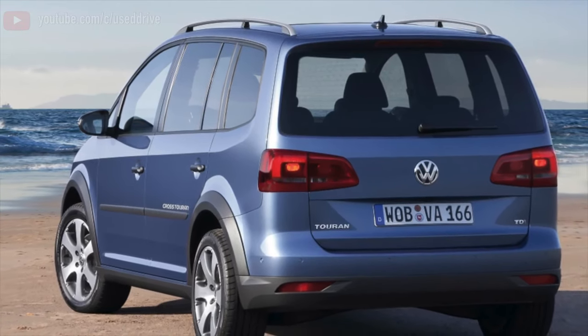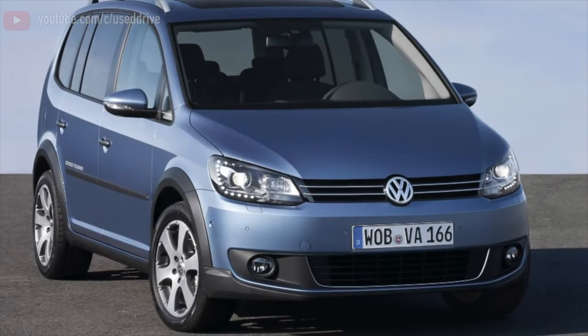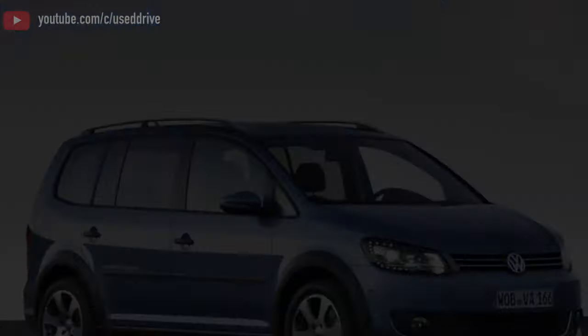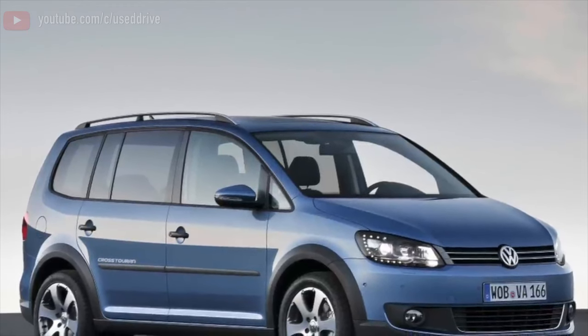If you are a fan of mechanics, then Volkswagen will give you the opportunity to buy a Touran with any engine except for the 1.4 TSI version with 170 hp and a CAVB index. All other variants are equipped with a 5 or 6 speed manual transmission as standard.